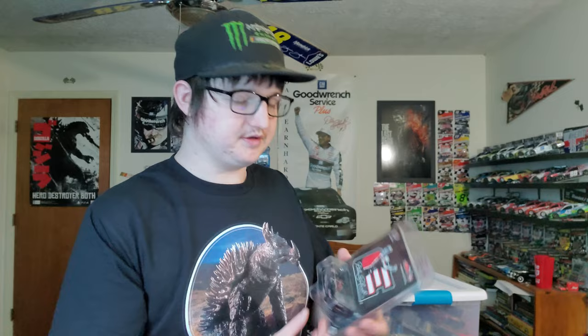This is the Dale Earnhardt Senior Legacy car with the DEI symbol and all that cool stuff. Really cool. I remember playing NASCAR 2004 and you could actually run this car in the game.